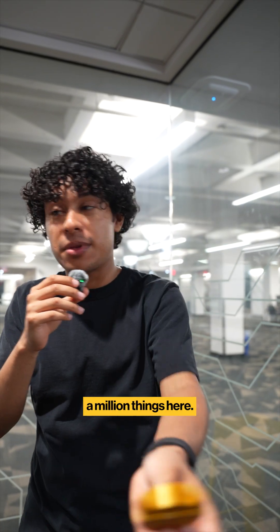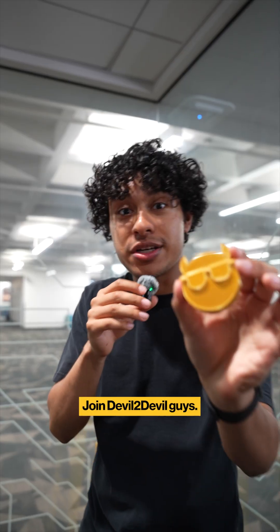Look at this guys! Oh my gosh. What do you guys think? Are you guys gonna print a million things here? Because I know I will. Join devil-to-devil guys.